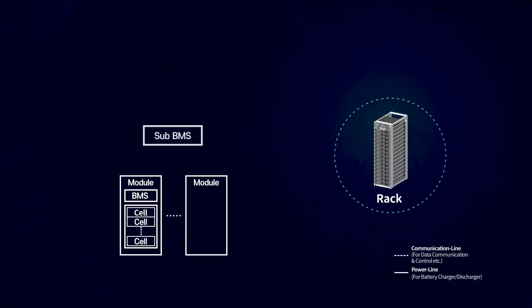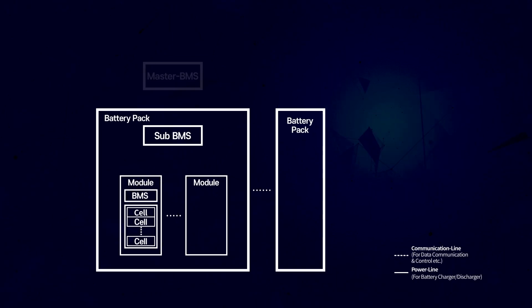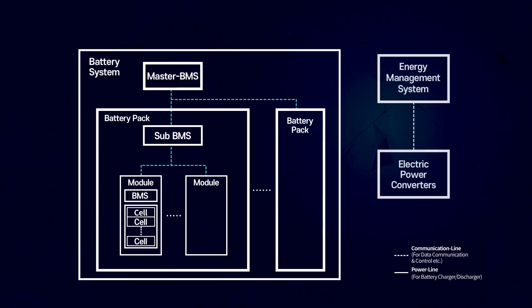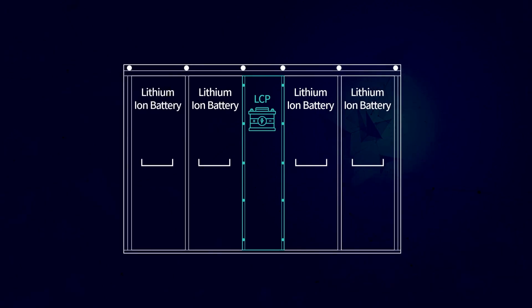Multiple modules are managed by a sub-BMS, and this group of sub-BMS with multiple modules is called a battery pack, which is controlled by the master BMS.